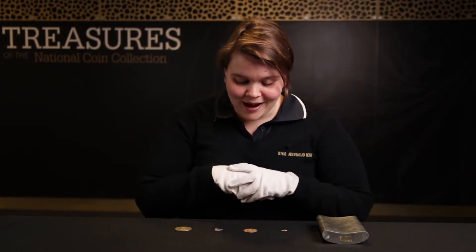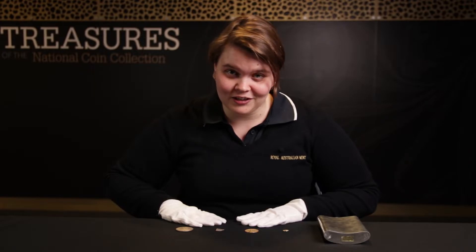Hello and welcome back to the Royal Australian Mint School Tour. If you haven't seen any of our last videos, I'd make sure to go back and watch those first. Today we're going to be talking about some of the treasures of our national collection — and I'm not talking about me. We're talking about these four coins in front of me.